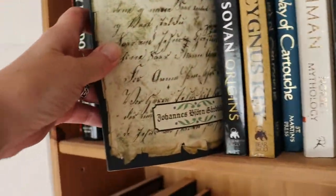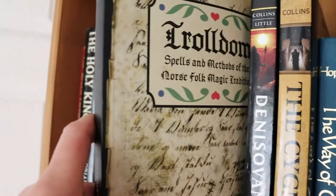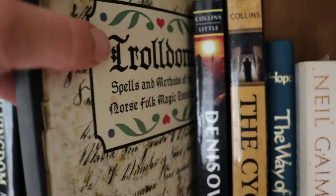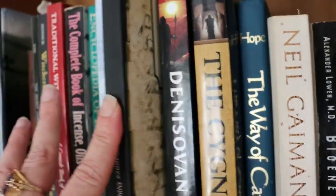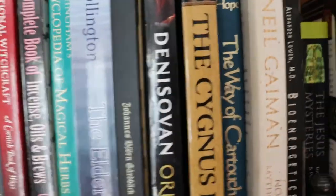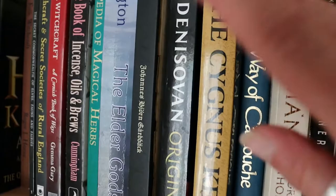Likewise, Galdrabok by Johan Björn Garbeck — that's an interesting read, full of spells. I'm about a quarter of the way through because the first bit is very interesting, but then there's a long list of spellcraft, so I kind of stopped reading it and I'll go in and out of it now.